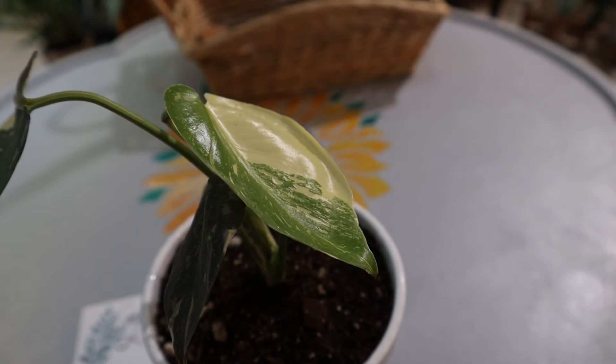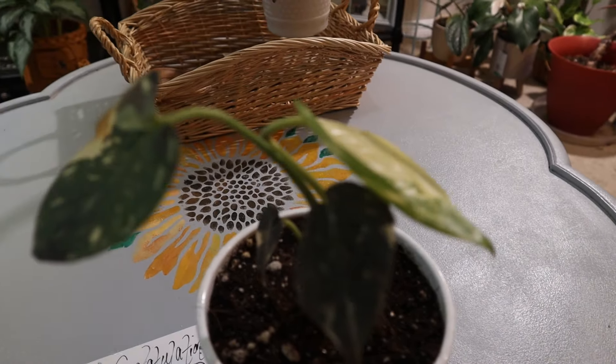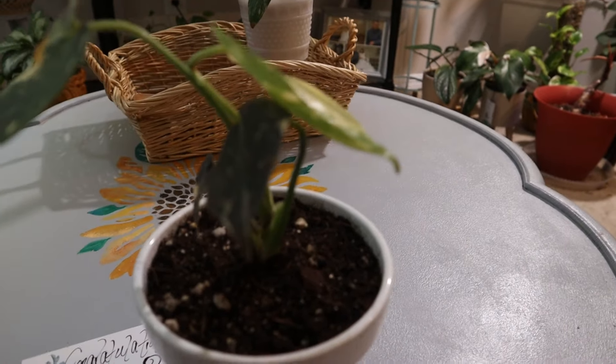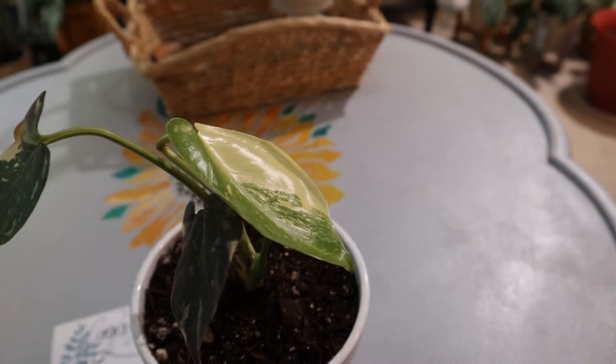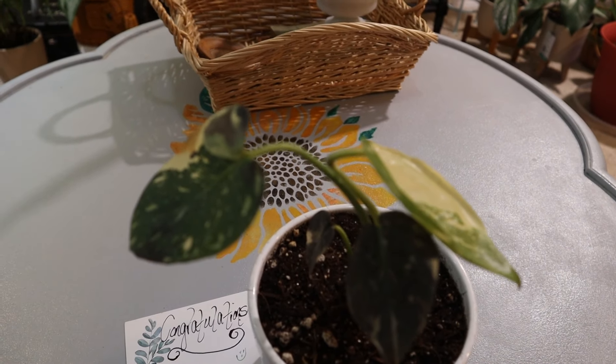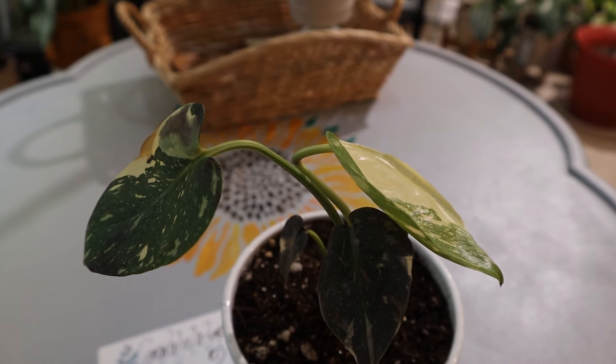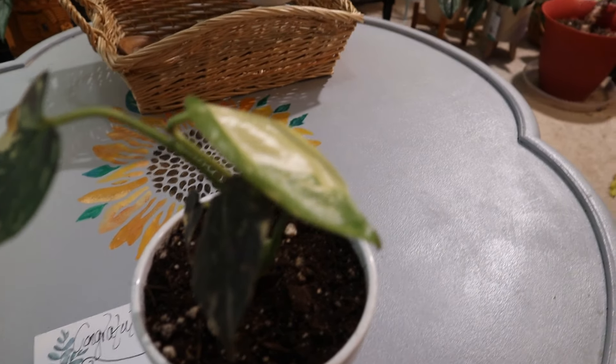I honestly thought I would never own a Thai constellation. So when I won this baby, I was so, so happy. Thank you so much, Eddie, and your staff there at Plant Stand of Arizona. It was such a wonderful contest you ran, and I know all of the recipients are so grateful for this.